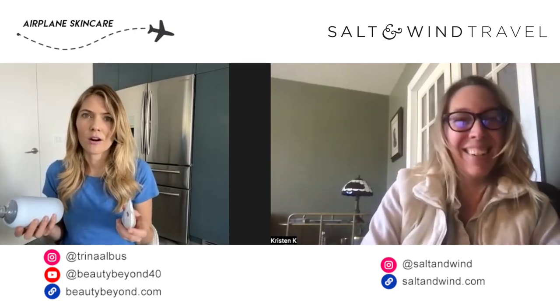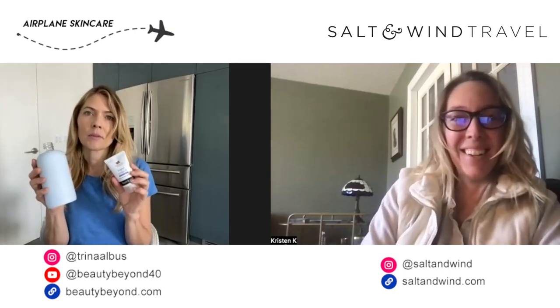That's my favorite from Lord Jones — it has grapefruit essential oil and it's just really calming when your skin is really dry on the plane. The CBD and the natural ingredients make it such a great lip balm. So that's my trifecta for hydrating: water, hand cream, and lip balm.